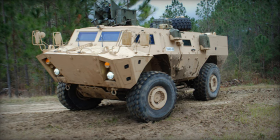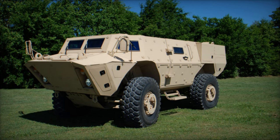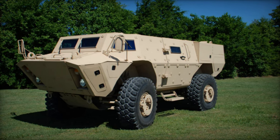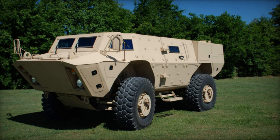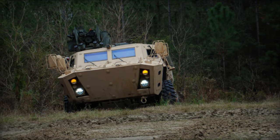The TAPV, or Tactical Armored Patrol Vehicle, represents Textron's venture into armored vehicle development, building upon the combat-proven foundation of the M1117 Guardian armored security vehicle utilized by the U.S. Army. Developed as a private initiative, the TAPV was specifically engineered for asymmetric warfare scenarios.